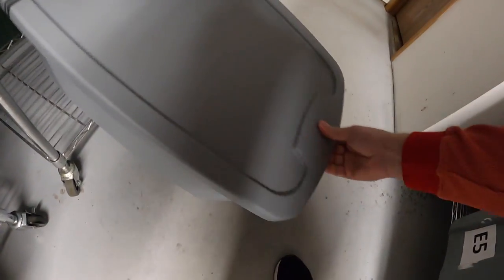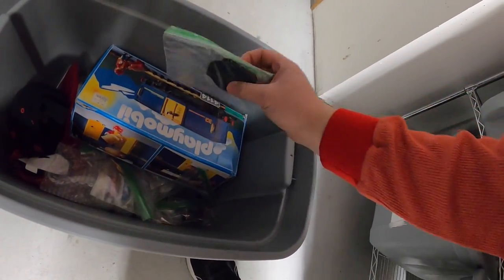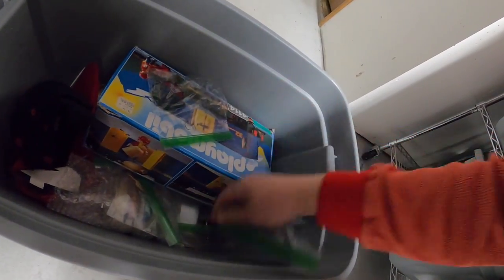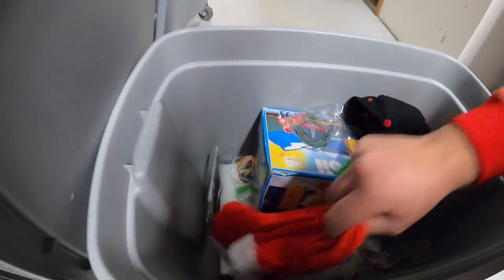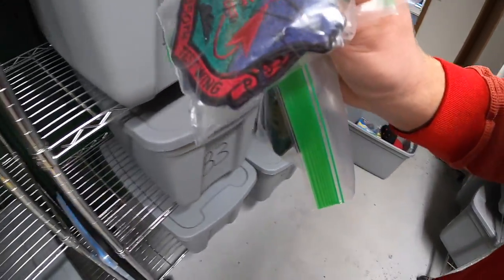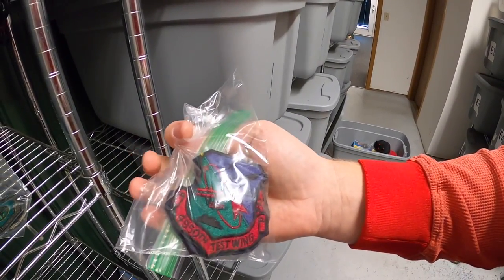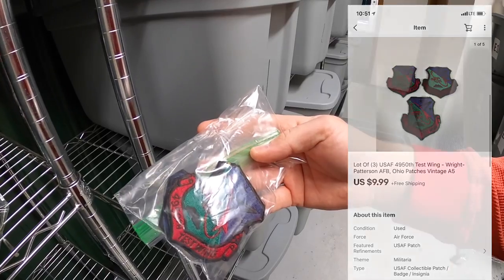Last thing I'm pulling is in A5 — some more patches. This time it's a lot of three. These right here are the 4950th Test Wing patches. They weren't super valuable so I lotted all three together and they sold for $9.99 free shipping.